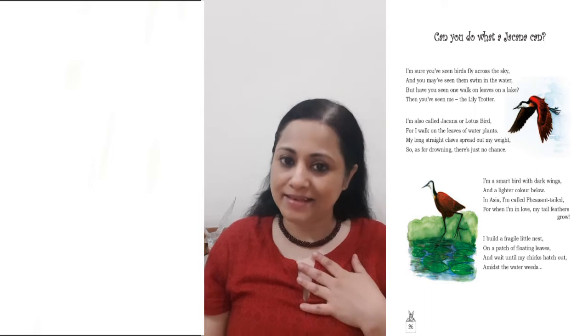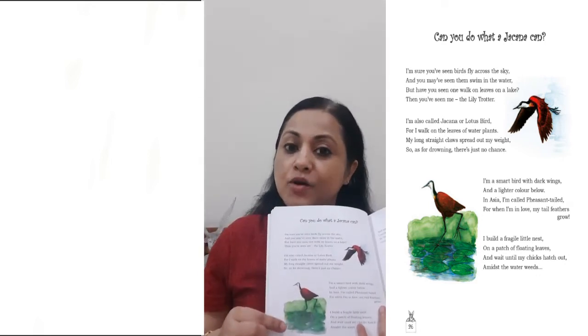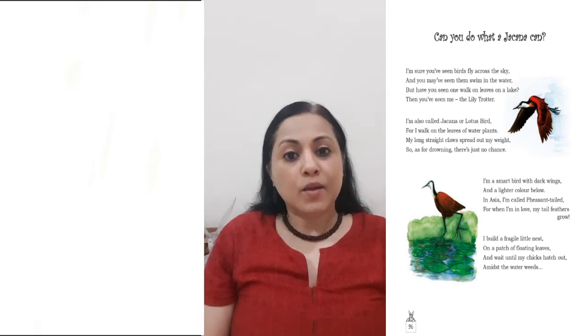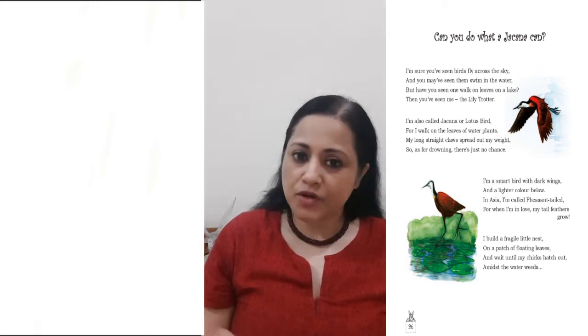Then you've seen me, the Lily Trotter. I'm also called Jakana or Lotus Bird, for I walk on the leaves of water plants. My long, straight claws spread out my weight, so as for drowning, there's just no chance.